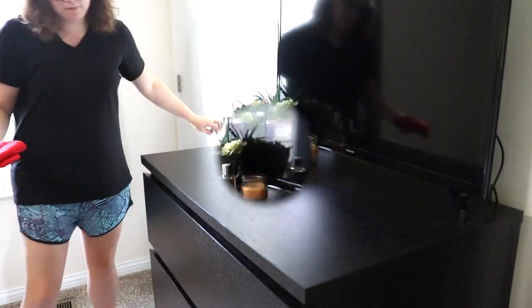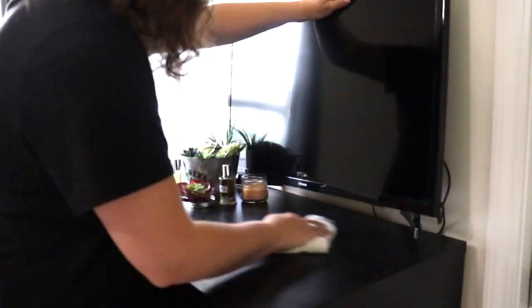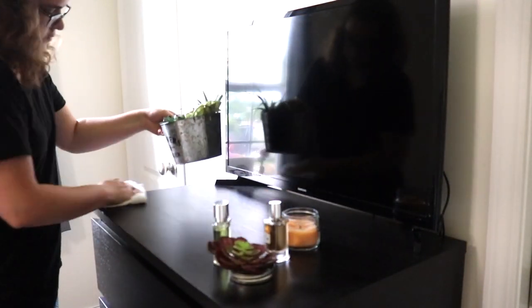Now that I have the basket of clothes folded and put away, it is time to dust. I am just going to be using this Great Value brand furniture polish to dust our dresser and both our nightstands as well as my vanity.